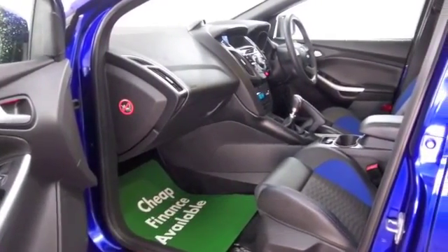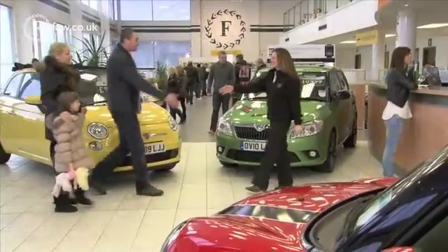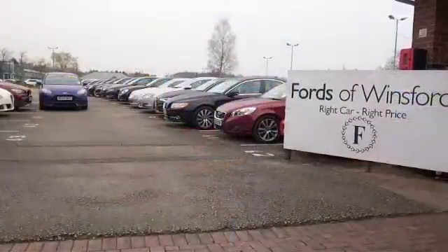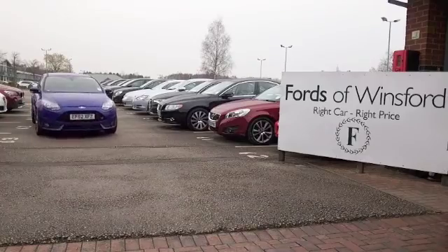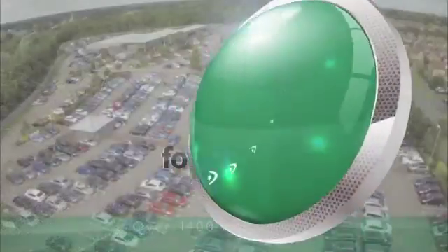Why not give Jackie and her team a call in our call centre? They'll pop it on hold for you for up to 48 hours until you can get here — there's no obligation and no deposit. Bring your licence with you and you can have a test drive and discover this great car for yourself at Fords of Winsford.